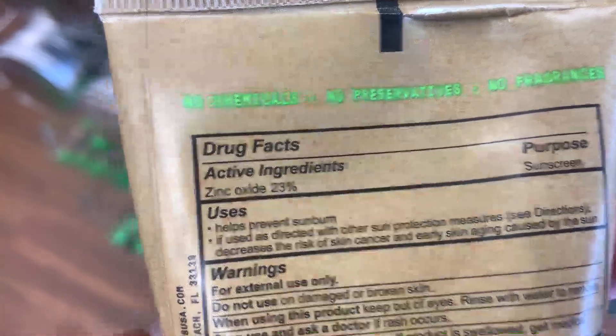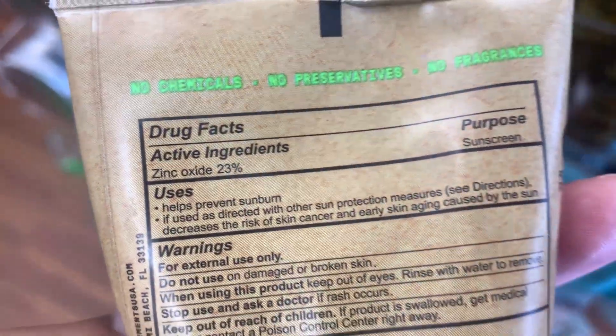The disadvantage of chemical sunscreens is that some still allow UVA exposure, they require up to 20 minutes to work, and if you have acne, rosacea, or hyperpigmentation, they can make those conditions worse. That's why I personally prefer a mineral sunscreen like zinc oxide, as there's more safety data from the FDA, partly because they don't need to be absorbed through the skin and into the bloodstream.